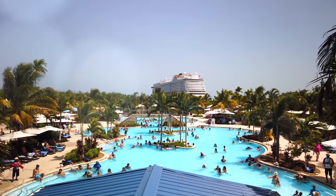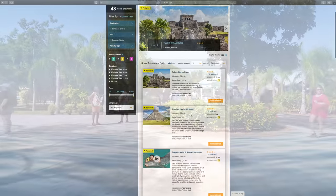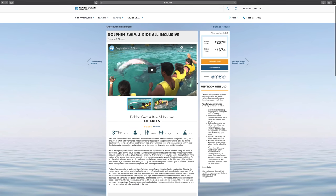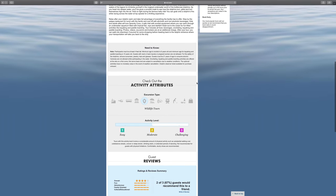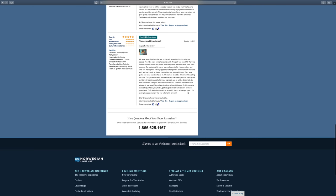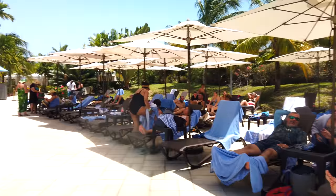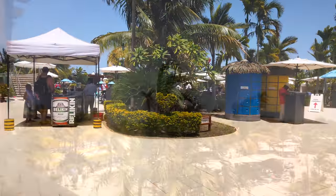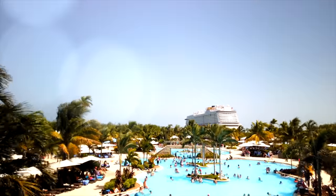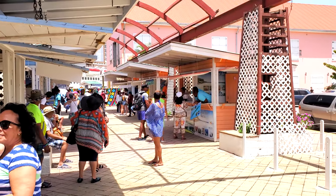Our last point about entertainment has to do with excursions. It's relatively easy to research excursions and compare them online, and we found this very helpful to do before we went away — we could see what we were interested in and read feedback from other travelers. You always have the option of booking with NCL, or at a lot of ports there are third-party vendors as well. Some excursions book up very, very fast, so get online before your trip and book anything you really want to do. If you're unsure, you can wait and find an excursion group at the dock.